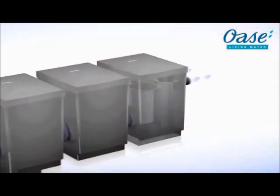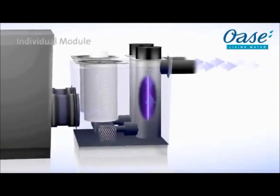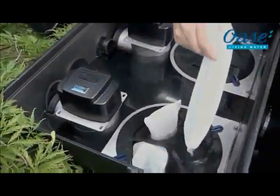The AquaMax pumps are ideally suited in the individual module, perfectly matched to the Bitron Gravity UVC unit, for crystal clear water with a low pathogen content.